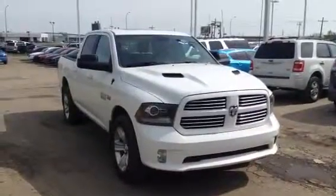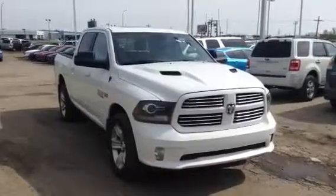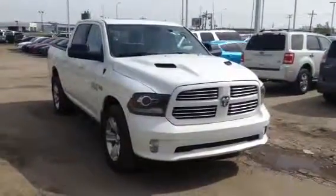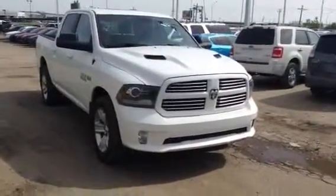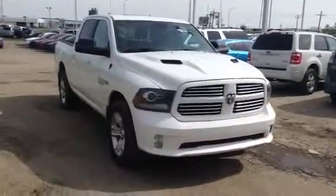Hey Terry, Evan here from LA Mazda. I wanted to take a couple minutes and actually show you another one of our vehicles. I have here our 2013 Dodge Ram 1500 Sport — beautiful truck. I wanted to see if this would be something of interest for you.